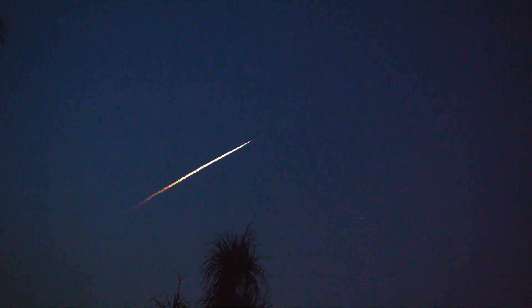Now it went back to a cloud bank. There it comes back out. Wow, that is cool.